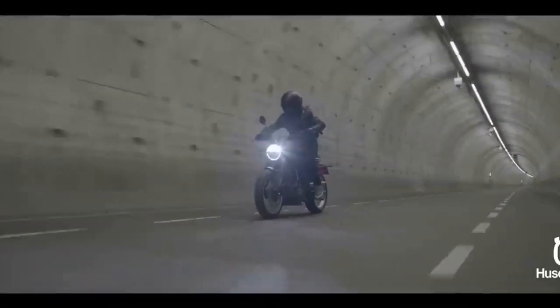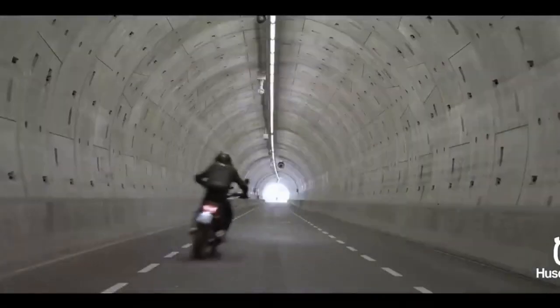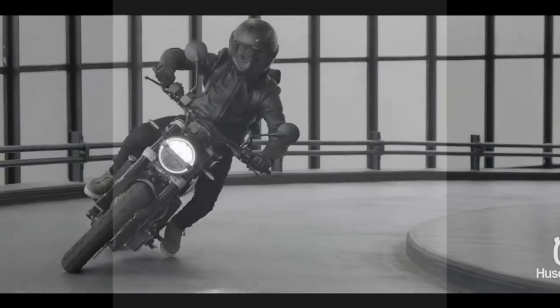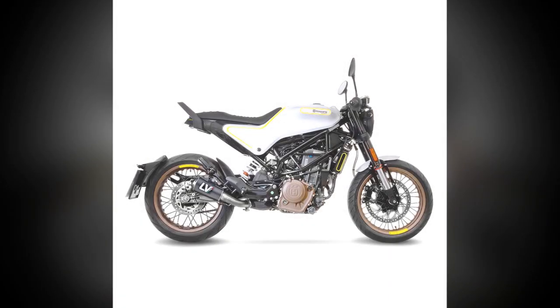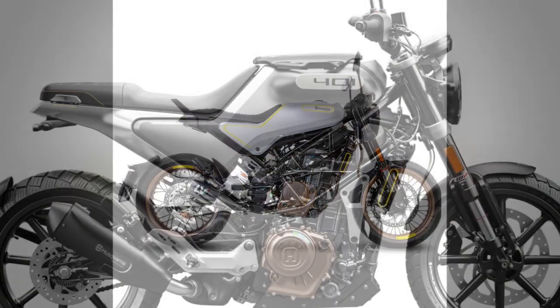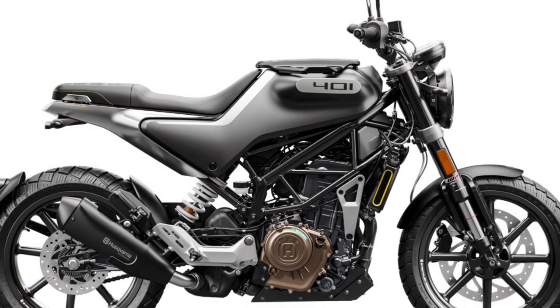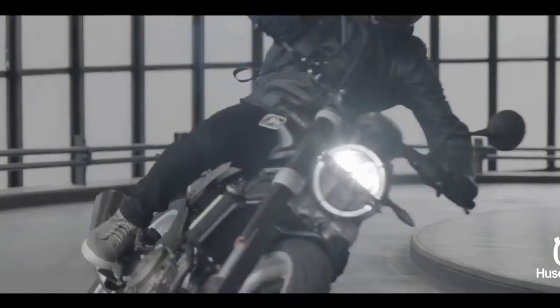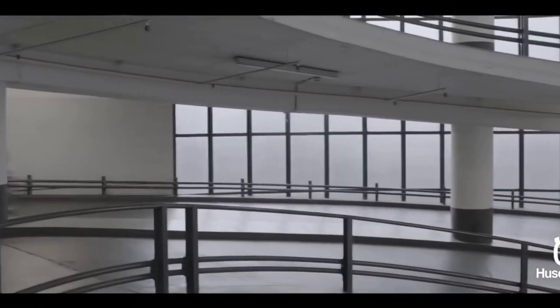3. Comfortable riding position — the single-piece seat and relaxed riding position make it comfortable for daily commuting and longer rides. 4. Quality suspension — equipped with WP suspension components, it offers a comfortable and controlled ride even on bumpy city streets. 5. Modern technology — the motorcycle features Bosch ABS, ride-by-wire throttle, and LED lighting, enhancing safety and convenience. 6. Urban agility — its compact size and nimble handling make it ideal for maneuvering through city traffic and tight spaces.